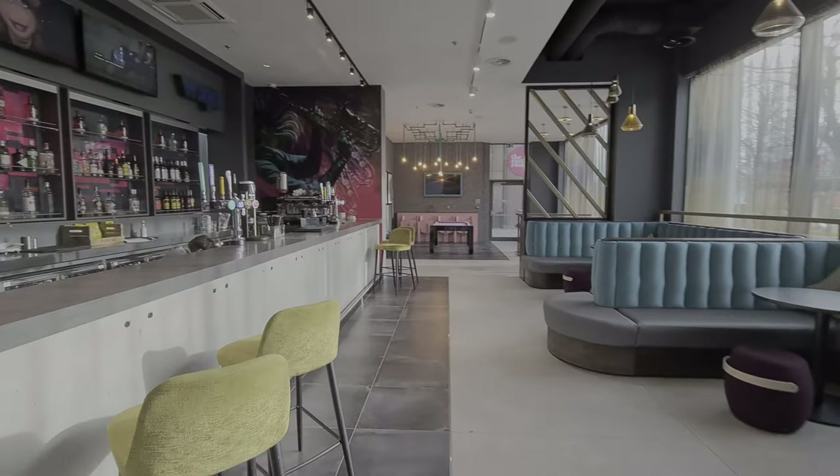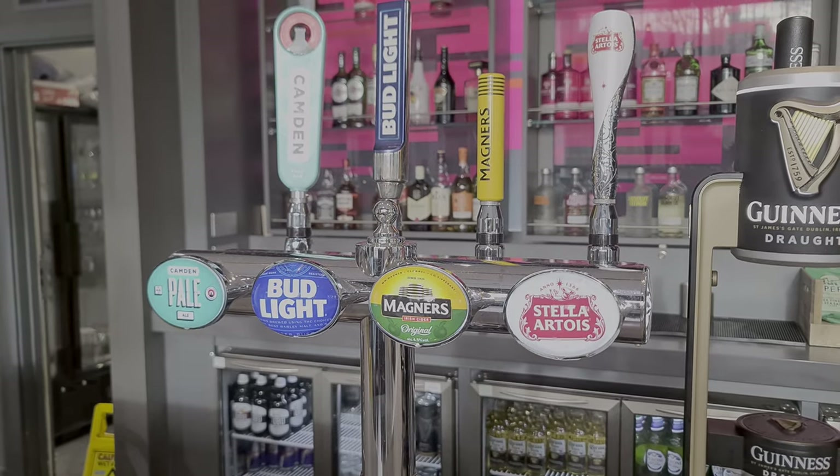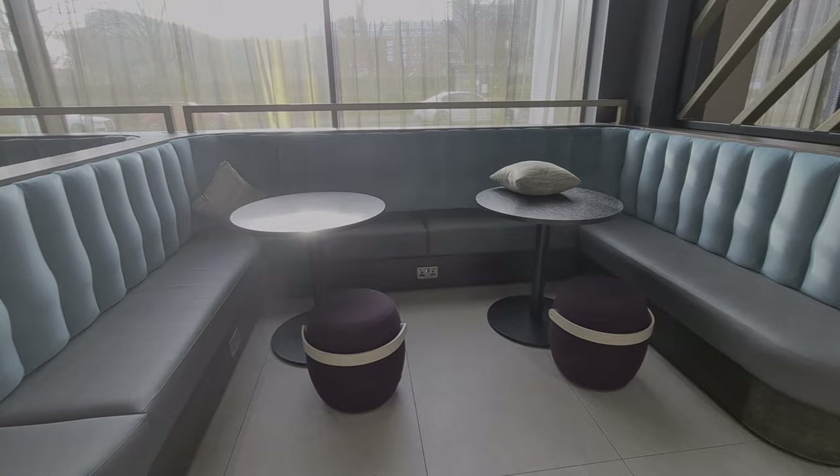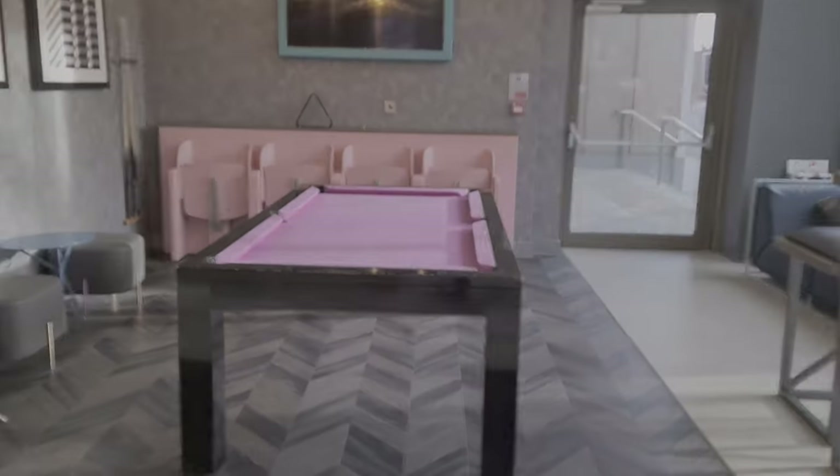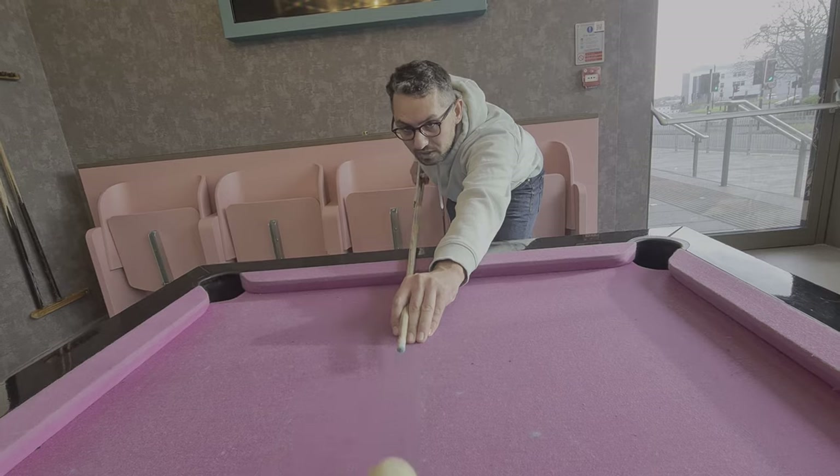We didn't actually use the bar, but a little bit like the Moxie in Edinburgh, this felt like a fun and trendy place for a drink in the evening. And here's the pool table — such a nice addition and best of all, free.